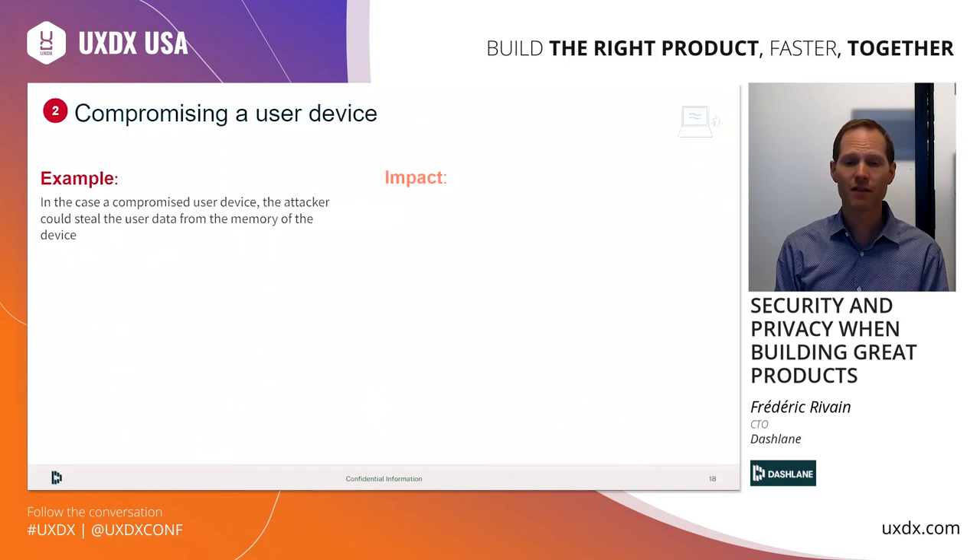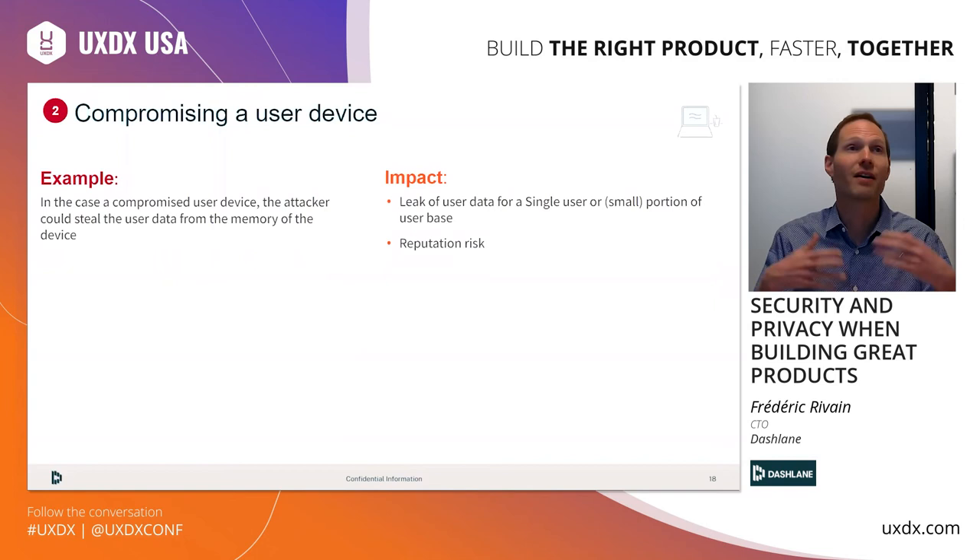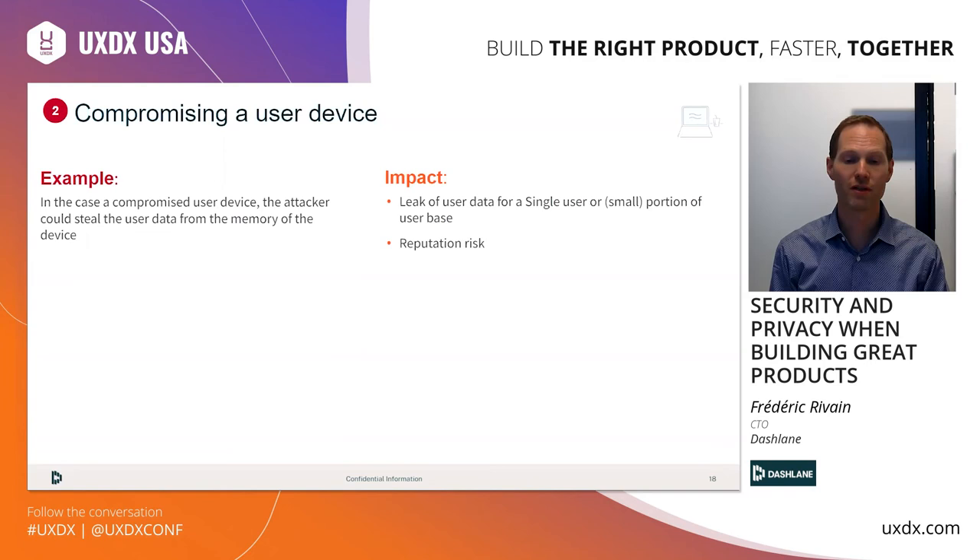The second attack vector is a compromission of the user's device. What if the user's laptop or mobile is infected by malware or a keylogger? In that case the attacker can steal the user's data directly from the device's memory — at that point it's kind of game over, since the attacker is already inside the house. Unfortunately, as Dashlane, there is not so much we can do to prevent this — it's really more of an OS-level challenge. Still, we try to make the attacker's life more complicated using techniques such as obfuscation in memory, hardware encryption, and advanced two-factor authentication.